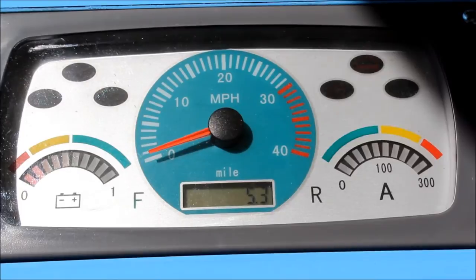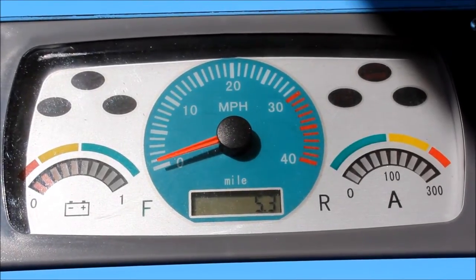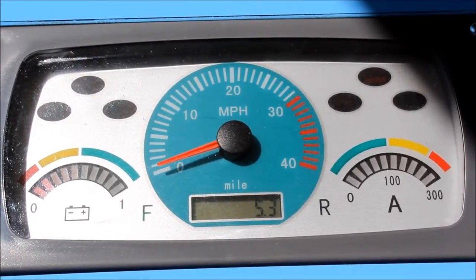As you can see, we are currently at 5.3 miles on the odometer and we are about to start the testing.